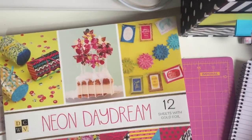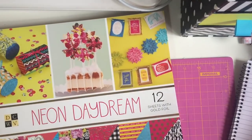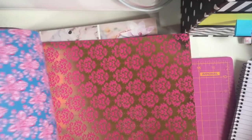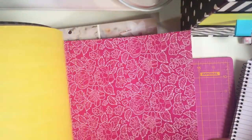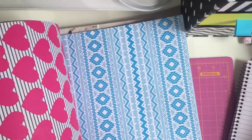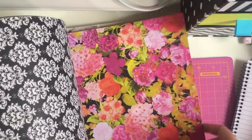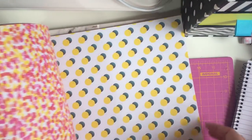Then the last two were £5.99 each - Neon Daydream and Samantha Rose. Neon Daydream has 12 sheets with gold foiling and again it's really brightly coloured. Not something I would normally go for but I love the bows and I love hot pink. Because of the price - £5.99 - yeah look at that. Stunning actually, really bright as well.